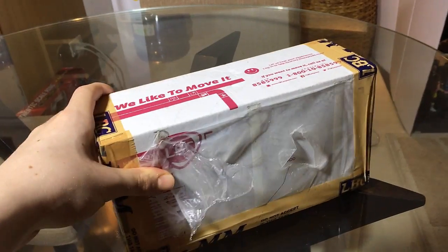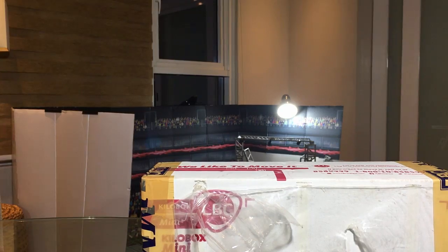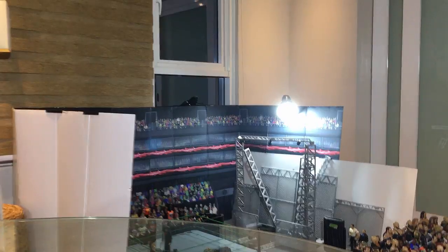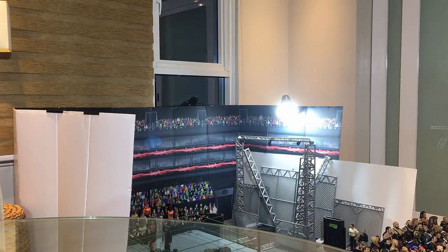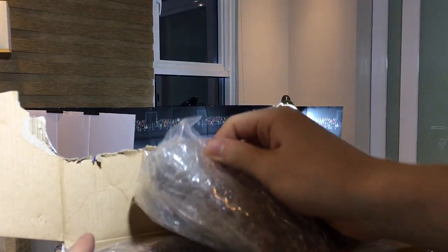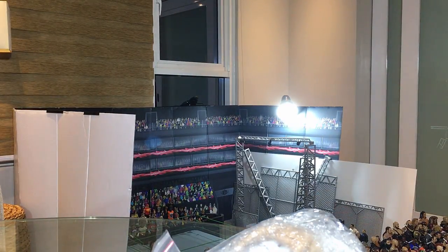I'm going to unbox it for the first time with you guys right here in the video. Got my tripod, so let's cut right into this package. I'm so excited about this. Okay, here we have a little look into the box — I totally ripped it, but whatever, doesn't matter, I'm not going to reuse it anyway. Here we got them all packed up and they are protected very well.